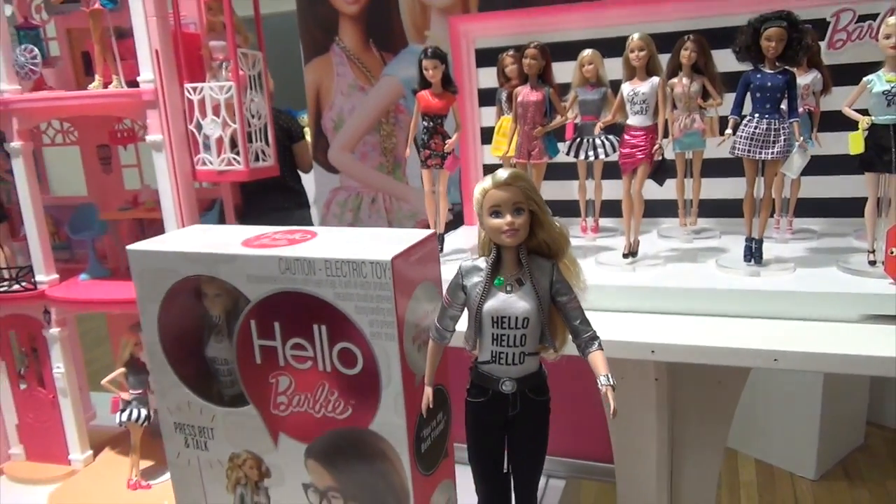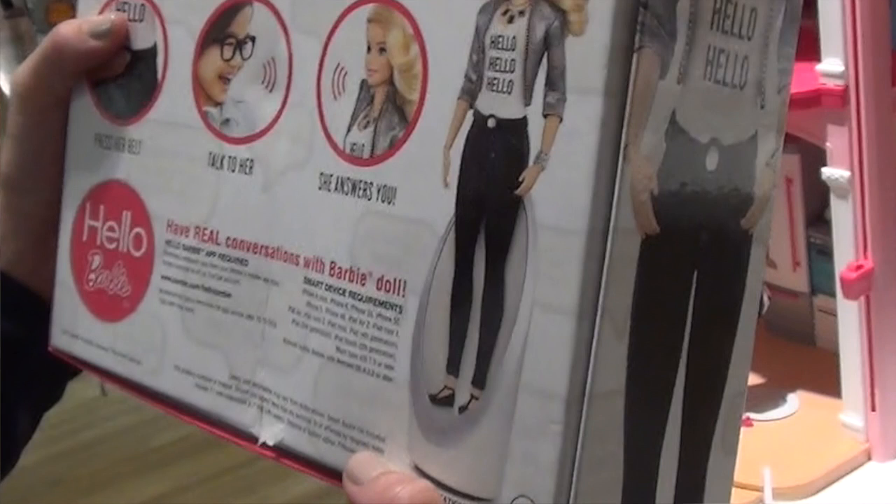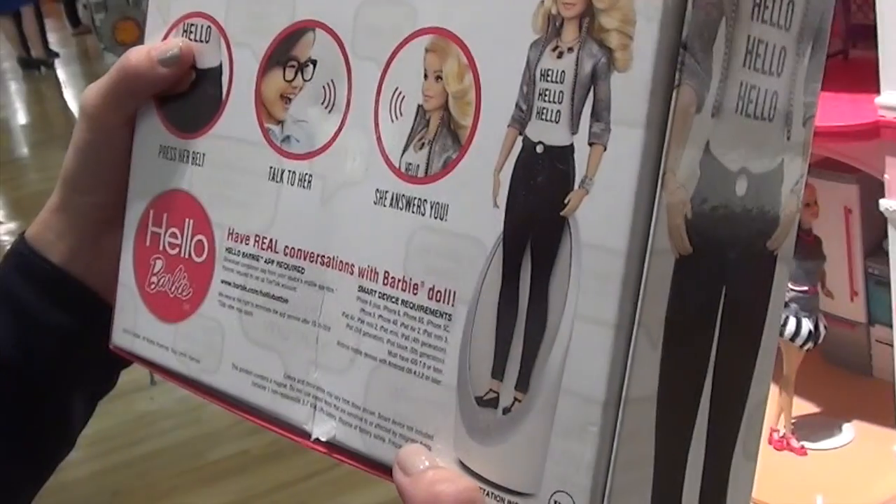How do you charge her? She has a stand. You just place her in the stand and she recharges that way. No wires.